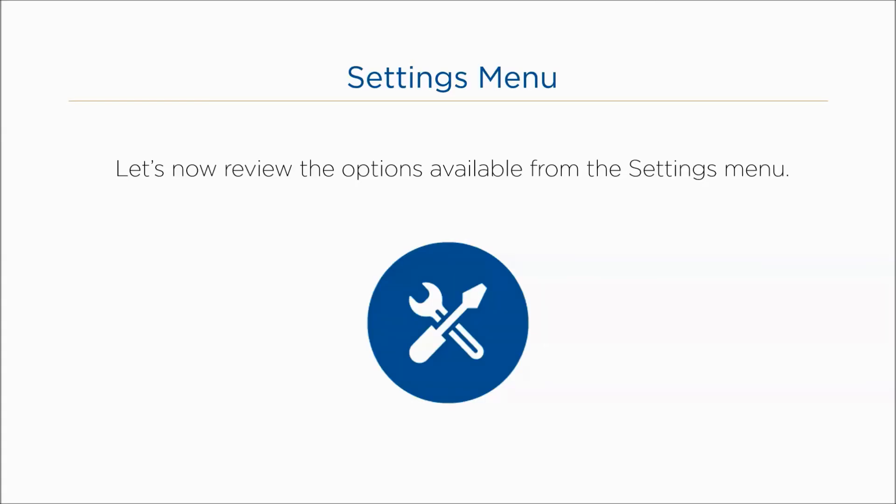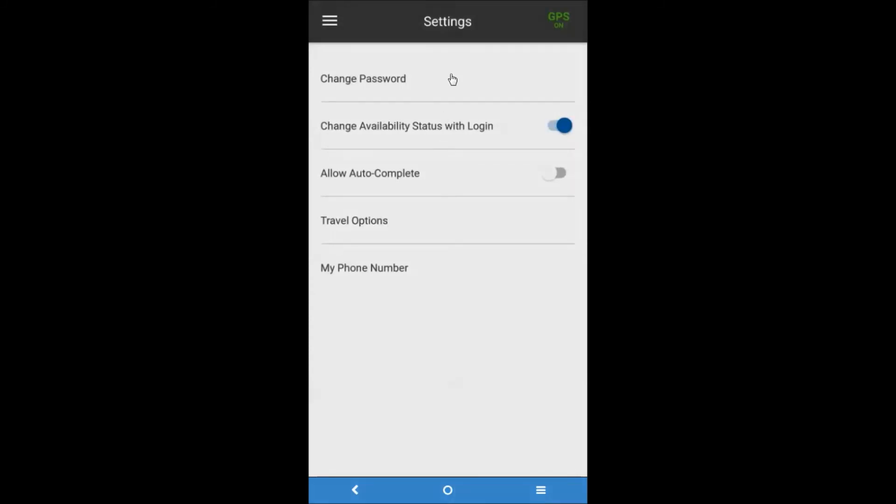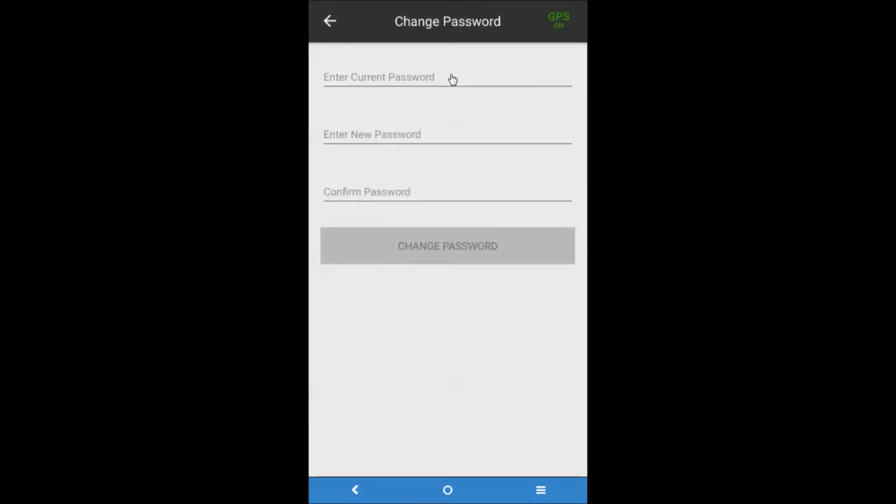The settings menu enables the resource to set up preferred settings for the mobile application. From the main menu, tap Settings. Change Password allows the resource to update their password information directly from the mobile application. To change a password, tap Change Password from the settings menu, enter the current password, the new password, and confirm the new password, then tap Change Password to save the changes.